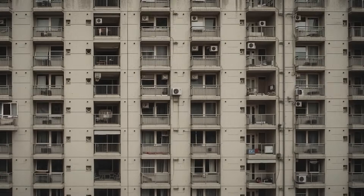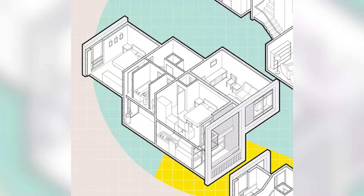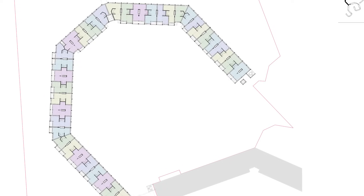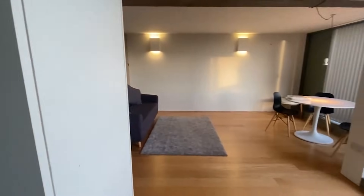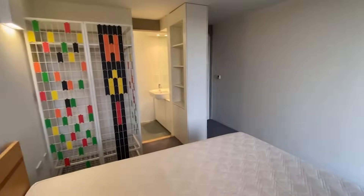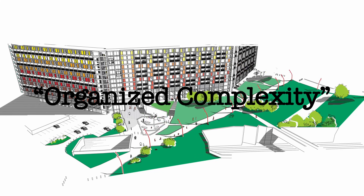Each apartment slots in like a Lego block, but every block can be a different size — this approach existed decades before anyone coined the term. Park Hill has over 900 apartments, but no two floor plans are identical. The balconies show this best: each family could choose glass, concrete panels, or leave it open. The structure provided the frame; residents provided the personality. This wasn't mass housing — it was what architects call organized complexity.